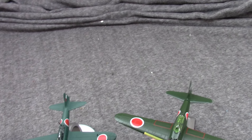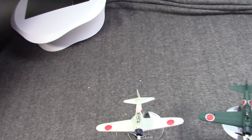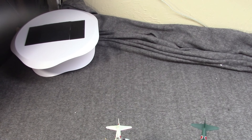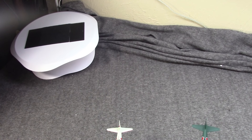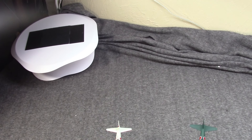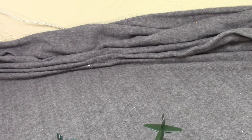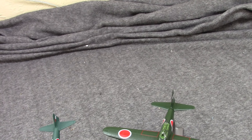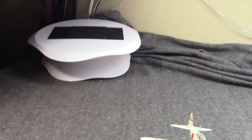I thought I would lay out three models of the Zero. The two that look extremely similar are both from Corgi — they're supposed to be an A6M2 and an A6M3. I really can't tell any difference, and to be fair the differences weren't that great between the two, at least externally. The third one is a little different — this is an A6M5 from Air Force 1. So these are all three die-cast 1/72 scale.